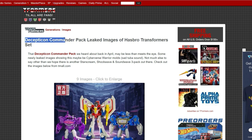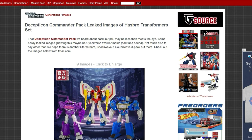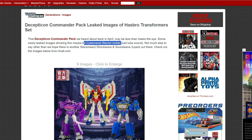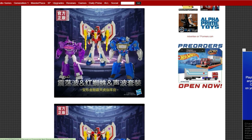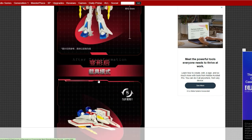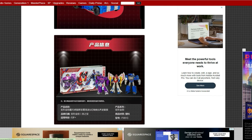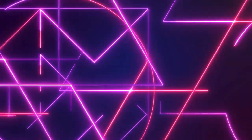Jumping back to tfformers.com, we've got leaked images of Hasbro's Decepticon Commander pack. I'm not sure what Hasbro was thinking with this set — I don't know who it's for. It basically includes Cyberverse warrior molds of Starscream, Shockwave, and Soundwave. Look at these alt modes: Shockwave is like a tank or turret, Starscream's jet mode is wild, and Soundwave is a car. I'm not sure who's buying this — if you collected Cyberverse you'd already have this stuff.